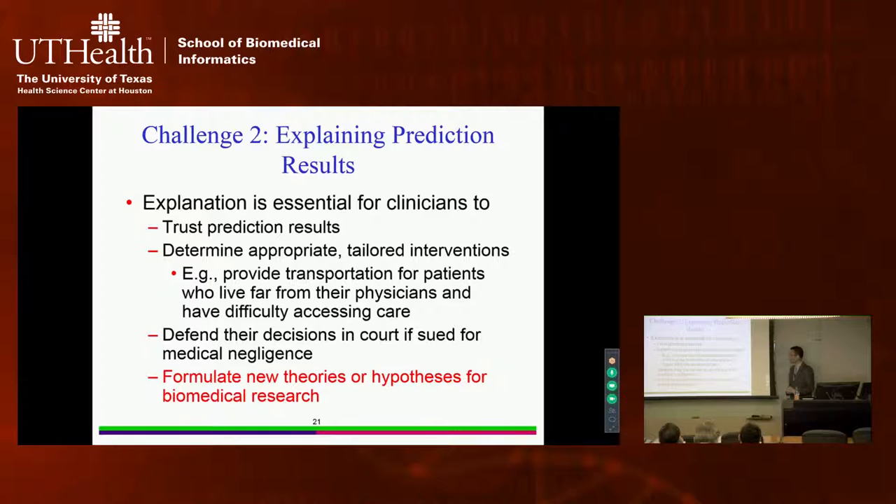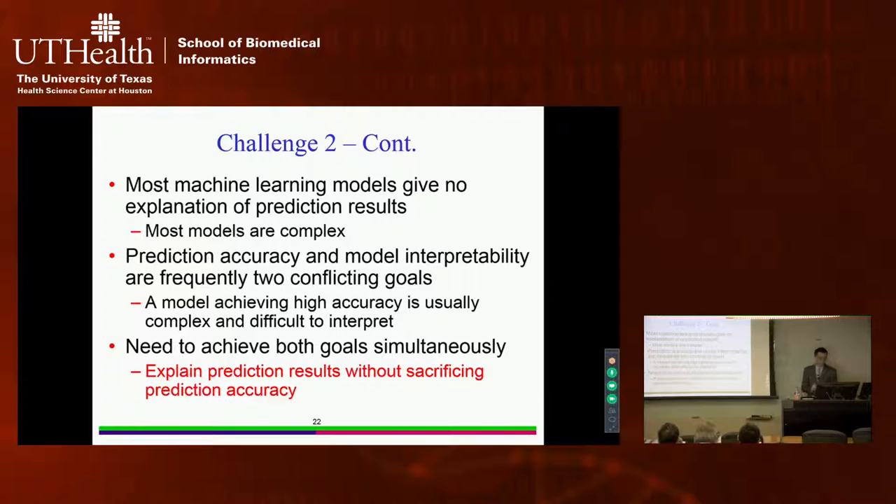This reduces the likelihood that the patient will have bad outcomes. Also, if a clinician is sued for medical negligence, they need to defend their clinical judgment in court and show the reason for their decision. For biomedical researchers, automatically discovering reasons or patterns helps formulate new theories or hypotheses.